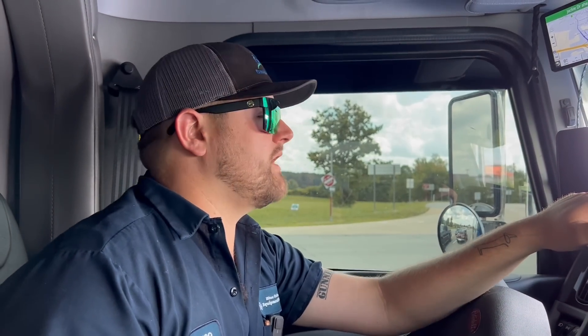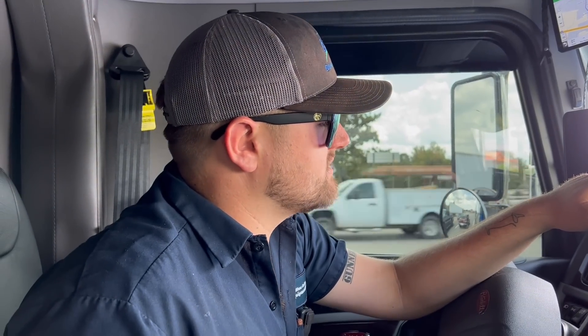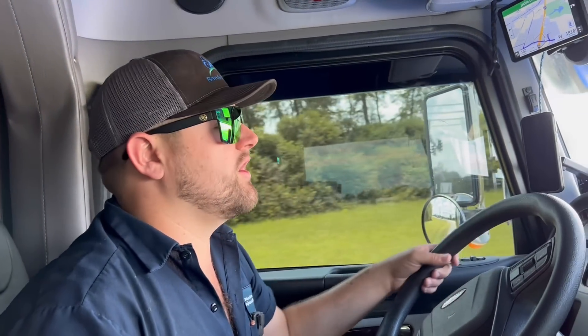Now we are headed over to Mountain Farm to see if we can snatch up two tractors to carry back, because we've got limited space on this trailer once we go get the cab-over. After Mountain Farm, we're headed up to a paint shop at Fitzgerald where the cab-over has been sitting. We're going to drive that baby back — Blue Collar is coming home.